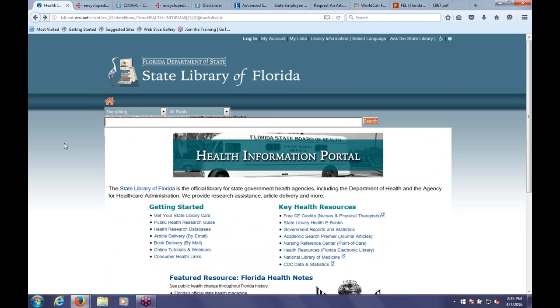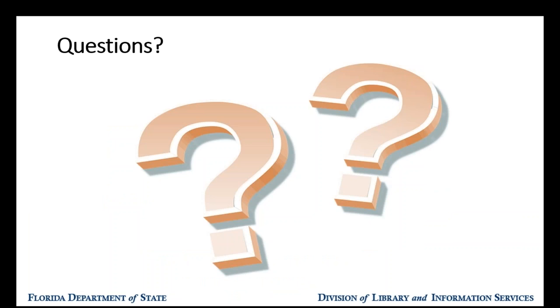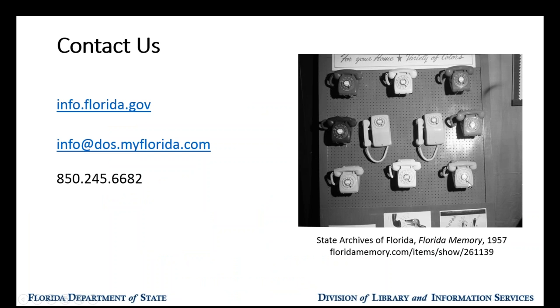Alright, so that's our health information portal at library.florida.gov/health. That's everything I was planning on covering today. I want to thank you all for attending—you've been a great audience and I appreciate your questions. Please don't hesitate to contact us. Our contact information is on the slides we'll be sending out later, along with the recording and the handout. The recording will give you a live demonstration of what I've shown you today so you'll be able to replicate how to search for things. We've got some time for questions now—you can put them into the chat panel or raise your hand.